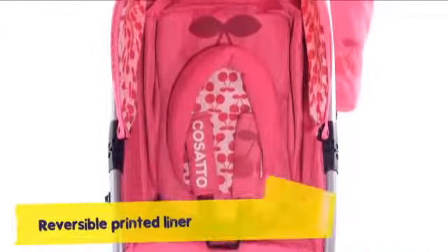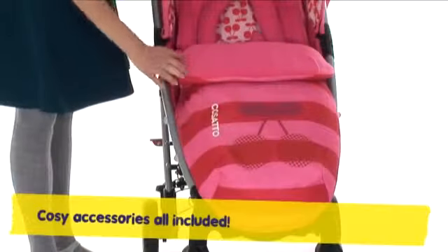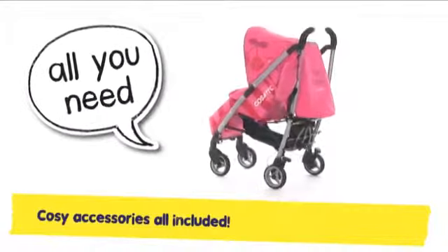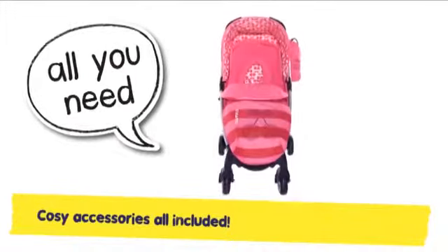Mighty Yo has freebies galore. Kanga pouched cosy toes for snug little mitts. Chest pads, rain cover, carry bag and more. Yo comes with the cosiest of kits.